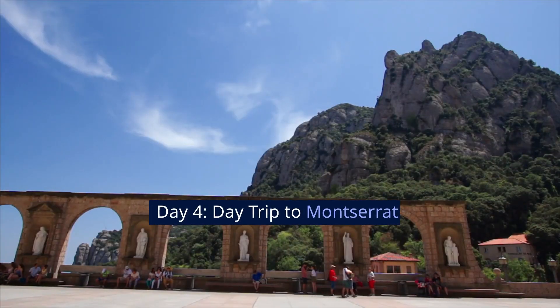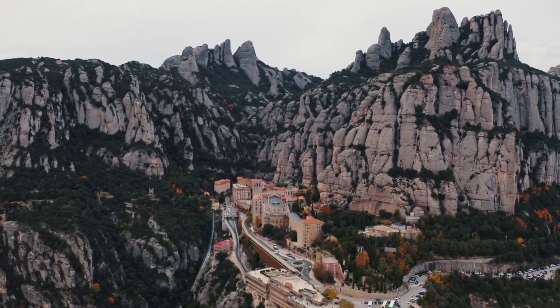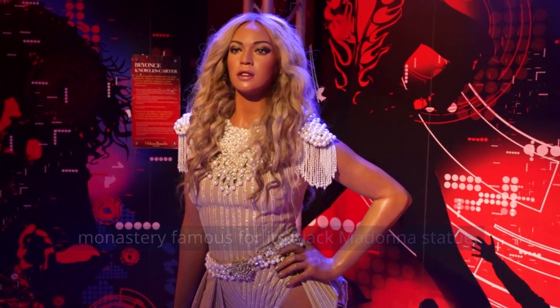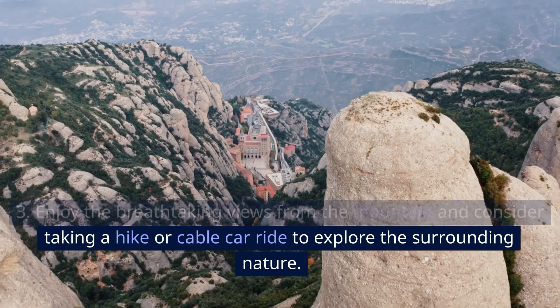Day 4: Day Trip to Montserrat. Take a day trip to Montserrat, a stunning mountain range near Barcelona. Visit the Santa Maria de Montserrat Abbey, a Benedictine monastery famous for its Black Madonna statue. Enjoy the breathtaking views from the mountain and consider taking a hike or cable car ride to explore the surrounding nature.